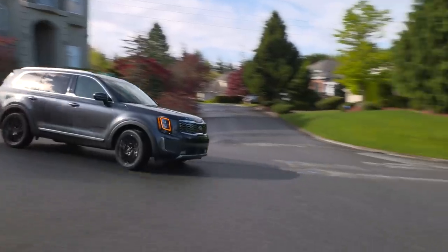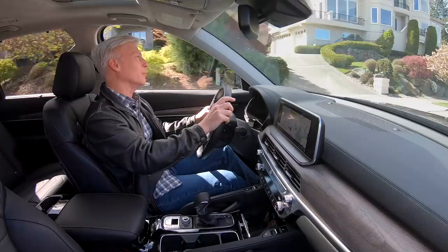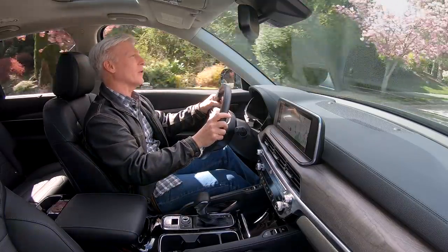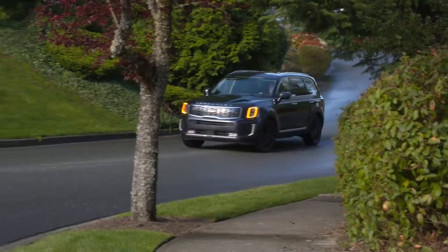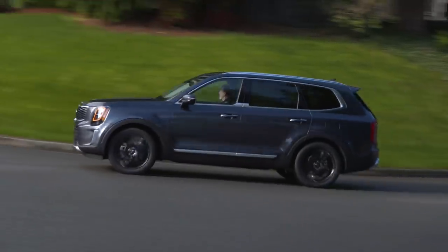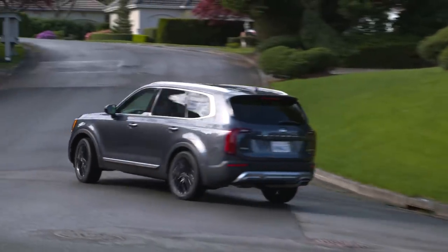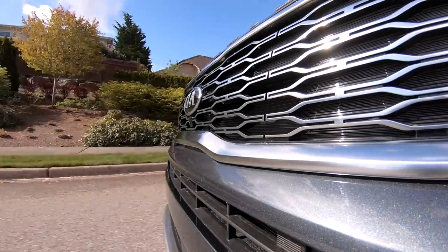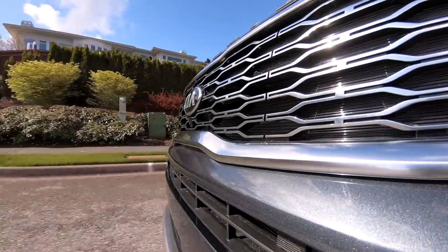If you're thinking about pressing Telluride into road trip duty on a regular basis, you could do a lot worse. It moves down the highway very nicely, and it's fairly quiet. I put some 450 miles on this Kia and enjoyed it quite a bit. There was a lot of highway traveling — I saw an average of 23 miles per gallon. Not too shabby for a big boy with a squared-off shape.